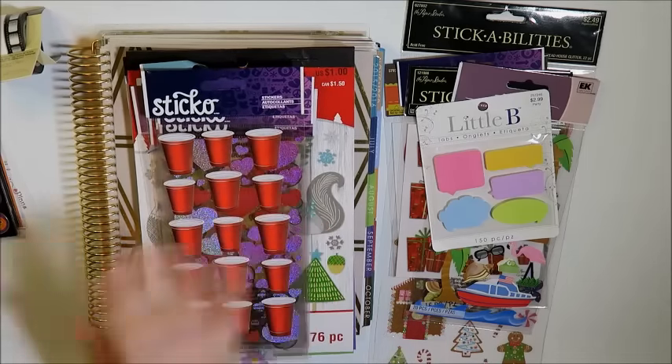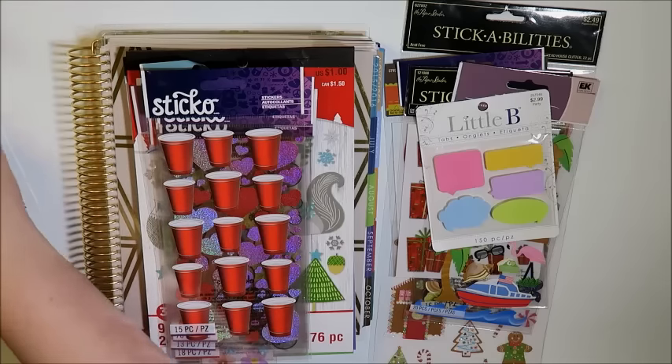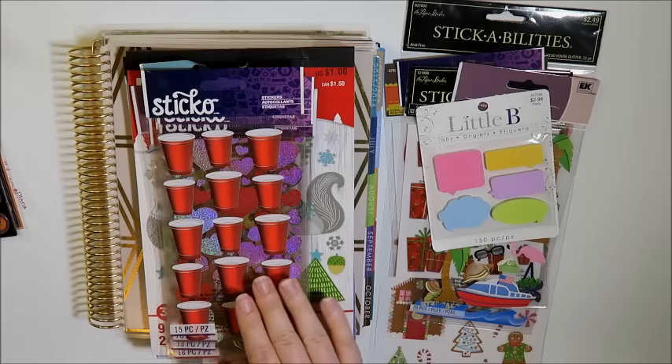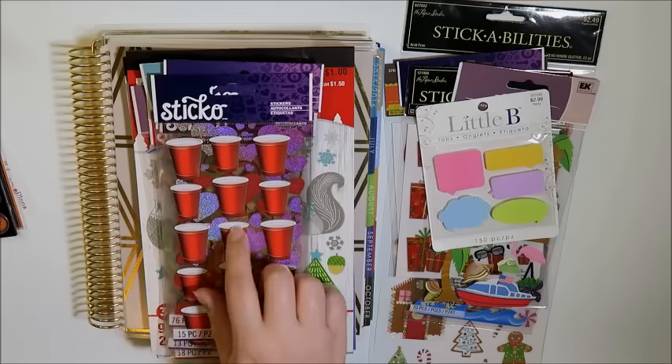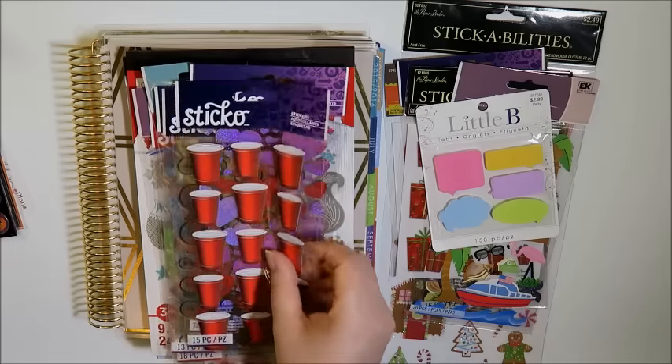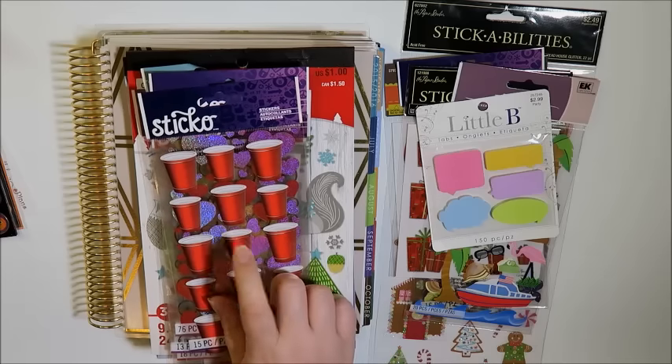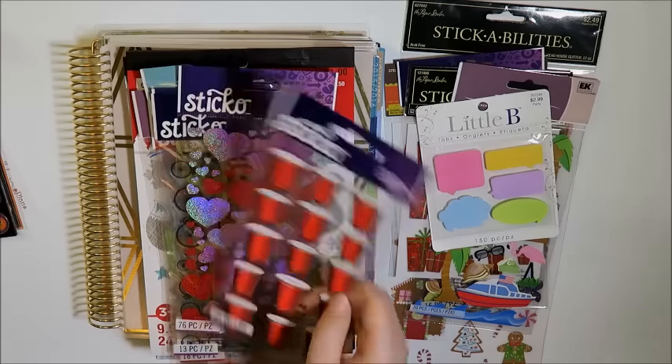So I got the red solo cups. I am going to a birthday party and there's going to be some adult beverages happening there in red solo cups, I assume. So I got these for that event — I thought that would be kind of fun to plan with these.